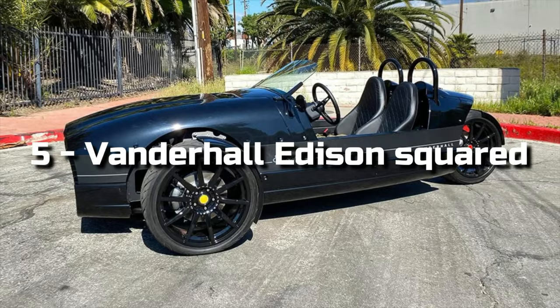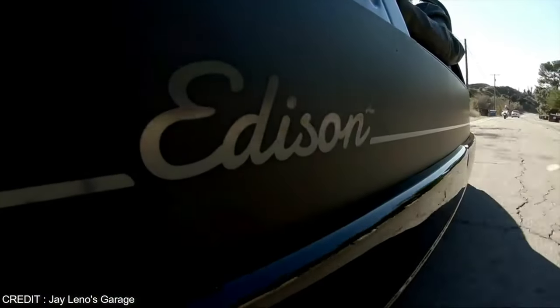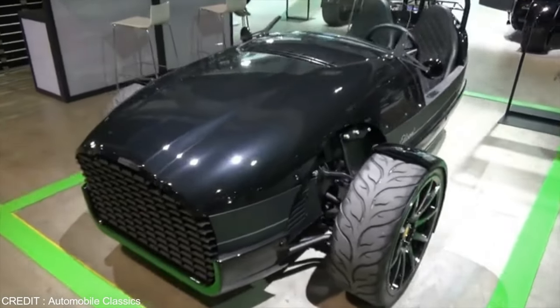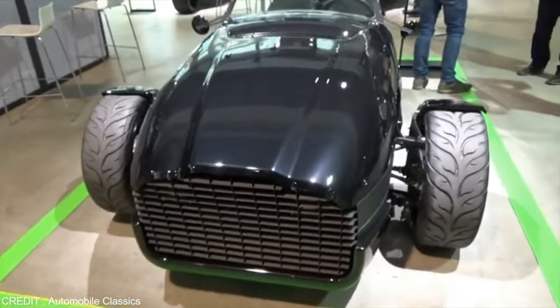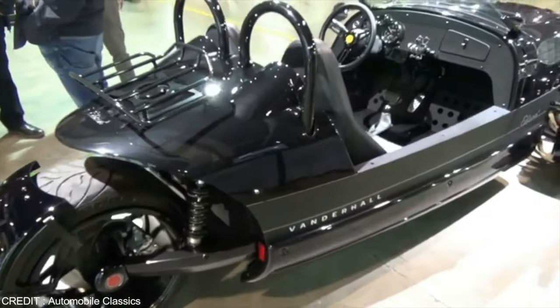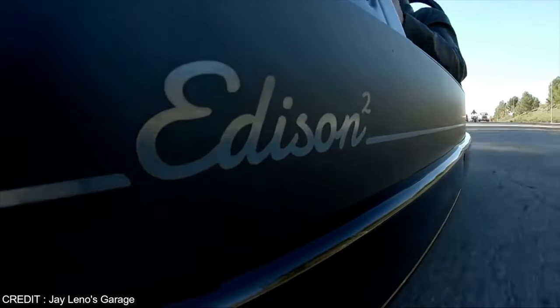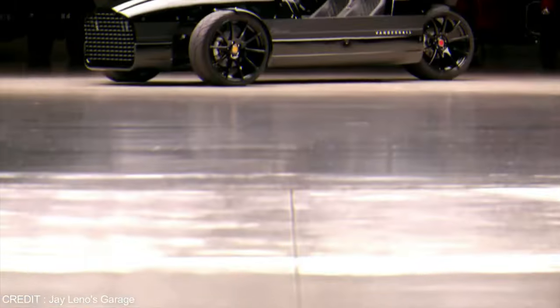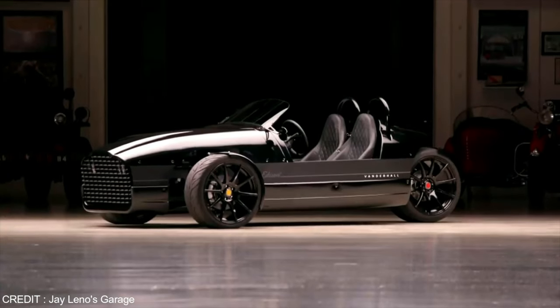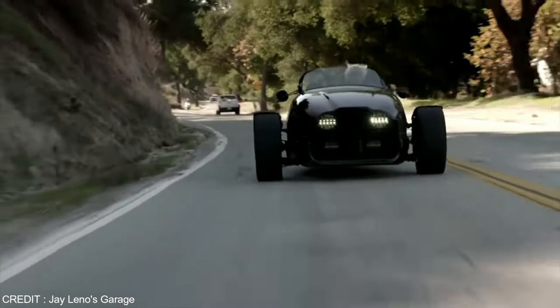Number 5: Vanderhall Edison Squared. Meet an all-electric three-wheeler based on Vanderhall's gas-powered three-wheelers. Edison is powered by a pair of electric motors from an air-cooled front-mounted 28kWh battery pack. Those 52kW electric motors deliver 140hp and 232lb-ft of torque. Each front wheel is connected to an electric motor with a belt that runs to an individual planetary gear set, with power sent via direct drive and no transmission. It promises about 200 miles of real-world driving, even on canyon roads.